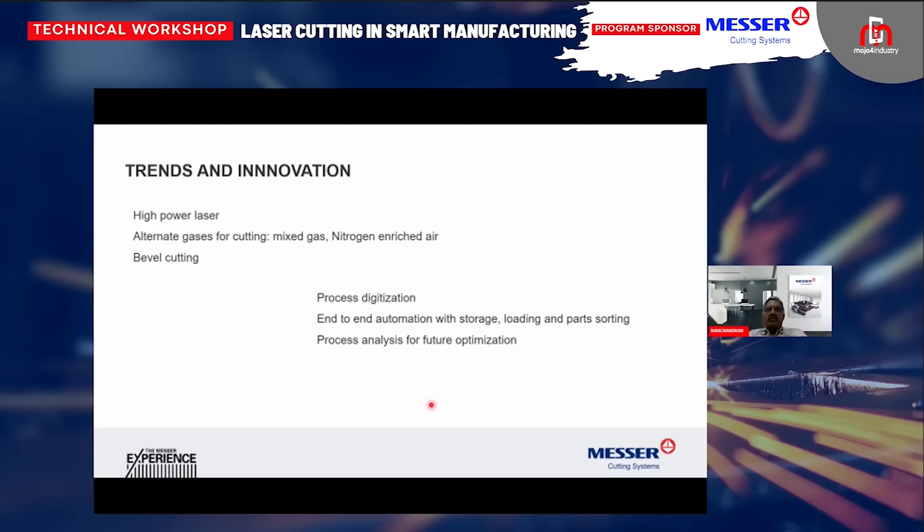Regarding automation — process digitization — it's not single machine automation but end-to-end automation with material storage, retrieving, raw material loading, and part sorting all put into one. Nowadays we are seeing increasing shop floors which used to have at least 20 to 30 people working reduced to two or three people with fully optimized material movement, even using AGVs for shifting cut parts from one line to the other. Such is the transition happening in automation. With process analysis and workflow optimization, the real-time feedback from the machine gives an opportunity to analyze the process and optimize it to reduce bottlenecks.